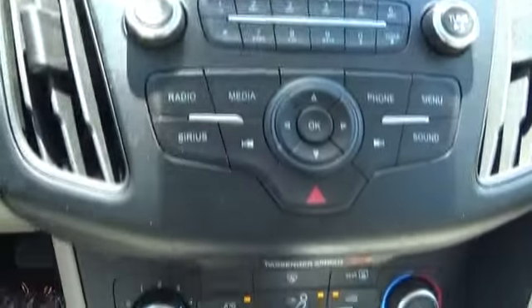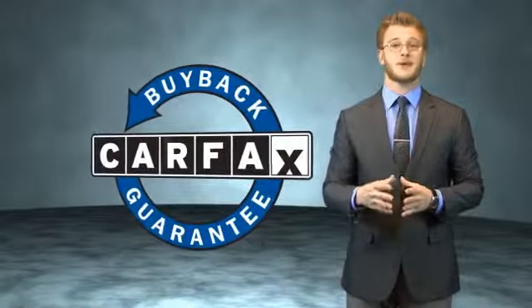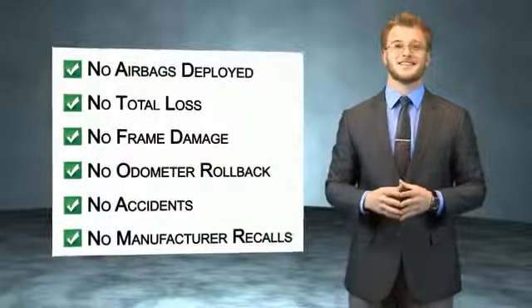Great quality at a great price. Call or click to contact us today. This vehicle qualifies for the Carfax buyback guarantee. Be sure to find a complimentary copy of the Carfax Vehicle History Report online or contact the dealership.